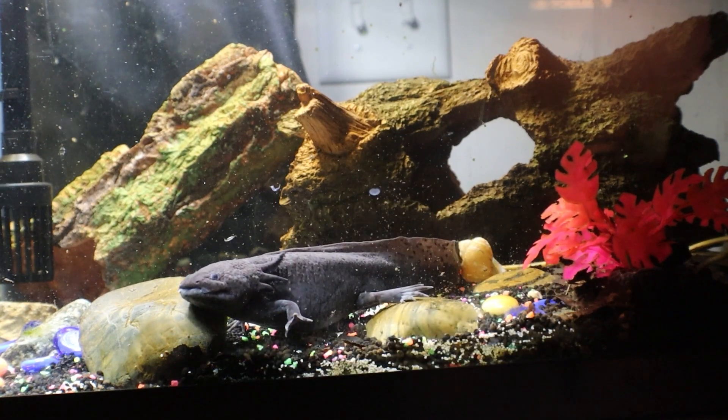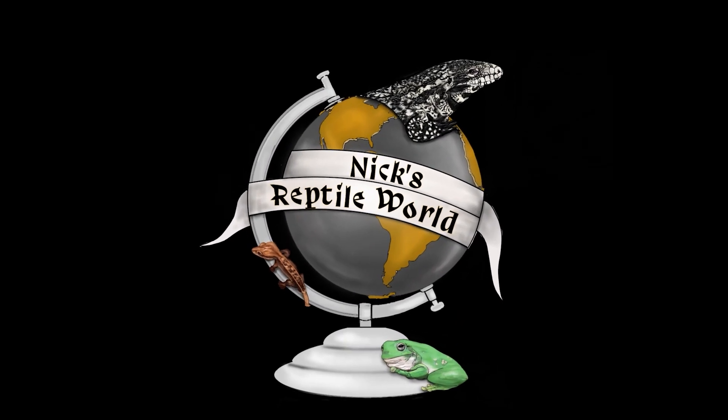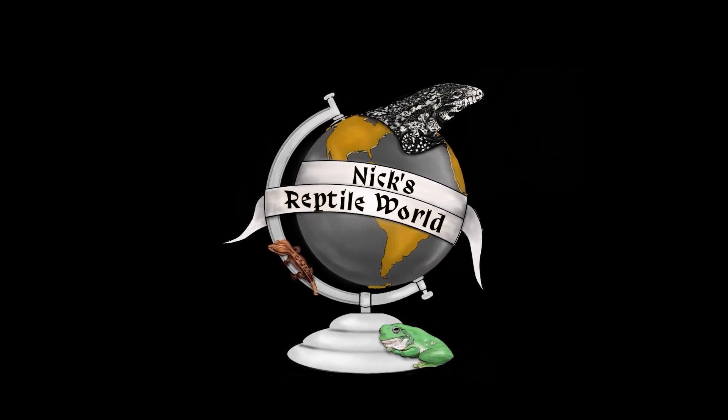Anyways guys, that's going to be it for the video. I'm Nick from Nick's Reptile World. I hope you guys enjoyed and I'll catch you guys later. Peace.